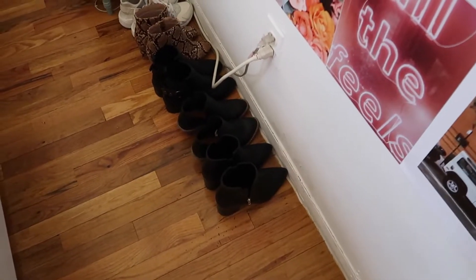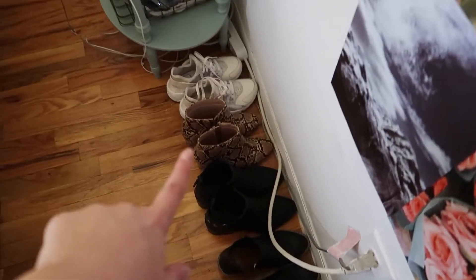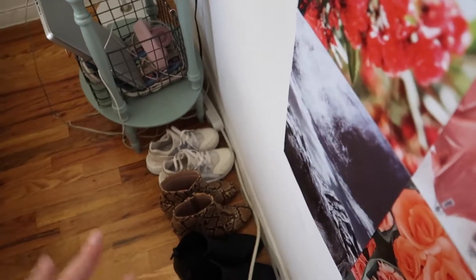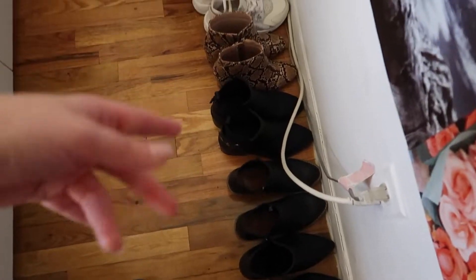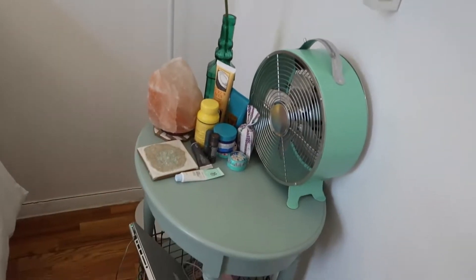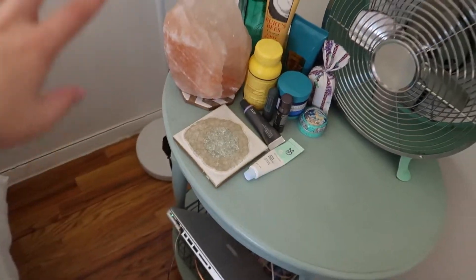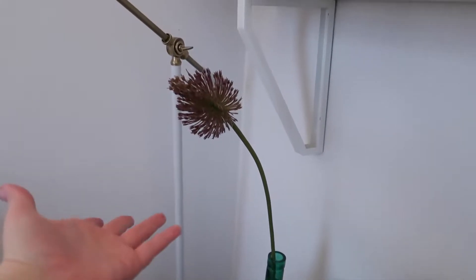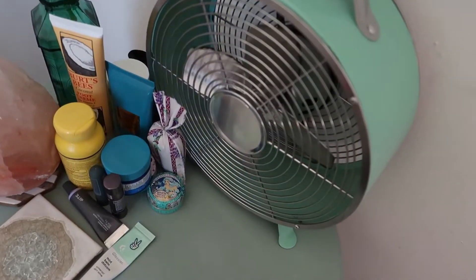Over here are some of my shoes — not all of them by any means, but the ones I reach for the most. As you can see, I like black booties, and then I have a fun little snake pair from ASOS. I feel like most of these are from ASOS. I think these ones might be from Target, and Nikes over here. I also have a nice little table next to my bed, which just has a coaster because I like to drink tea in bed.